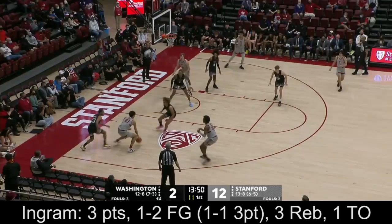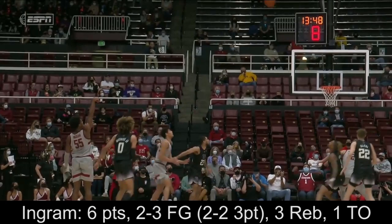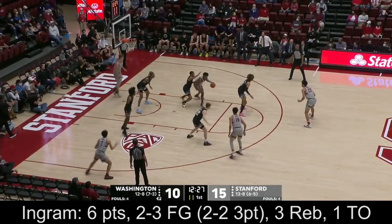Nate Roberts, Washington. Ingram for three — the freshman does it again, it's 15-2 Cardinal. This is your teammate hooking you up. He fakes the defender, creates a rotation, but several highlights and big moments here at Maples for him when he was a Cardinal.